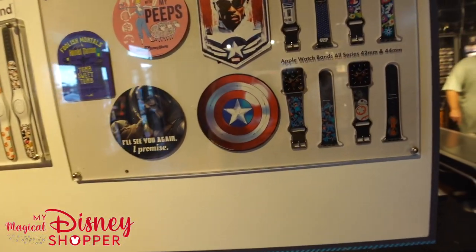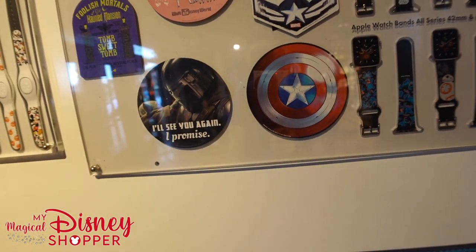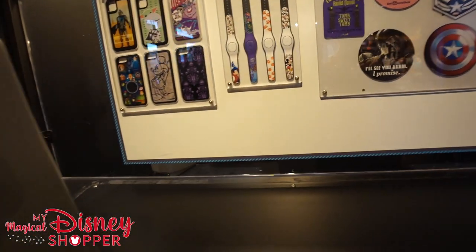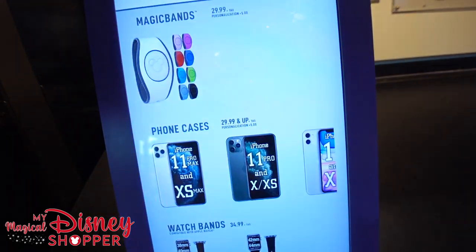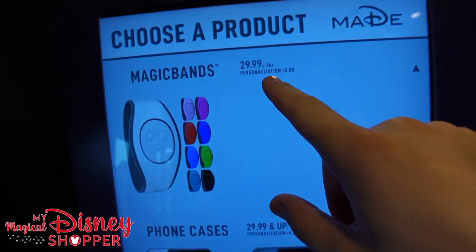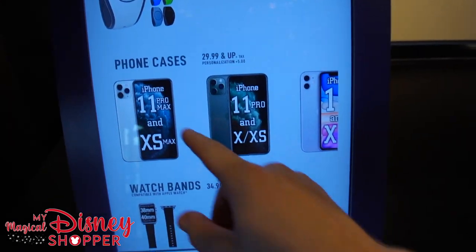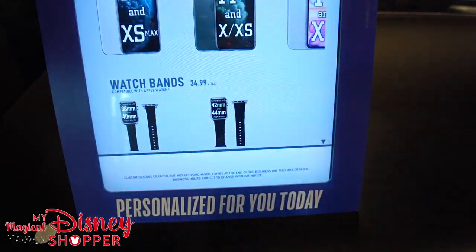Here are some more personalization options. You can get those Apple Watches personalized, get Captain America things, and do it right here in the store. You can walk in, make it to order, pick what you want. Magic Bands start at $29.99 with $5 personalization, phone cases $29.99 and up, and watch bands $34.99 plus tax.